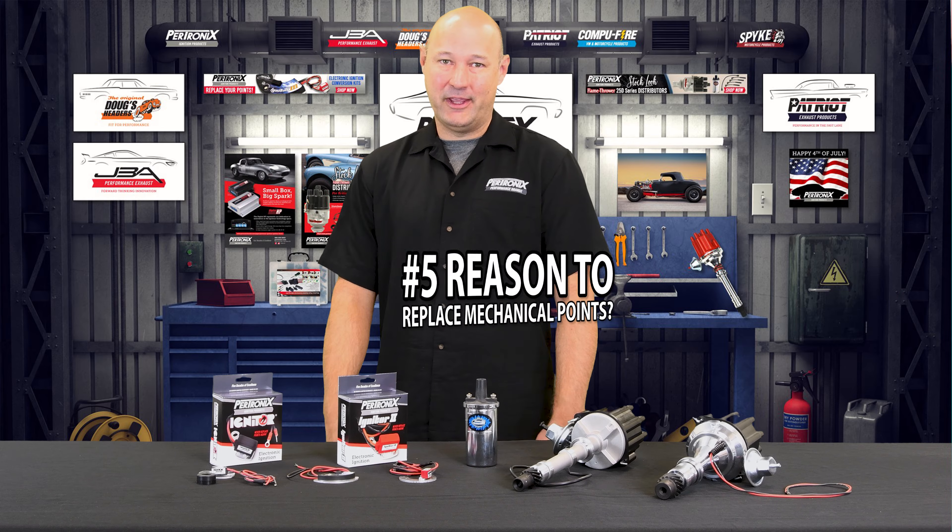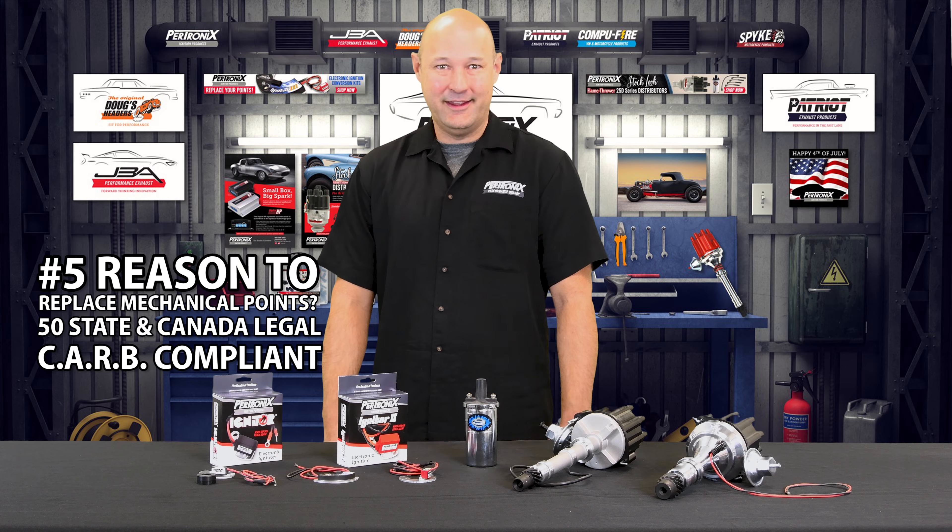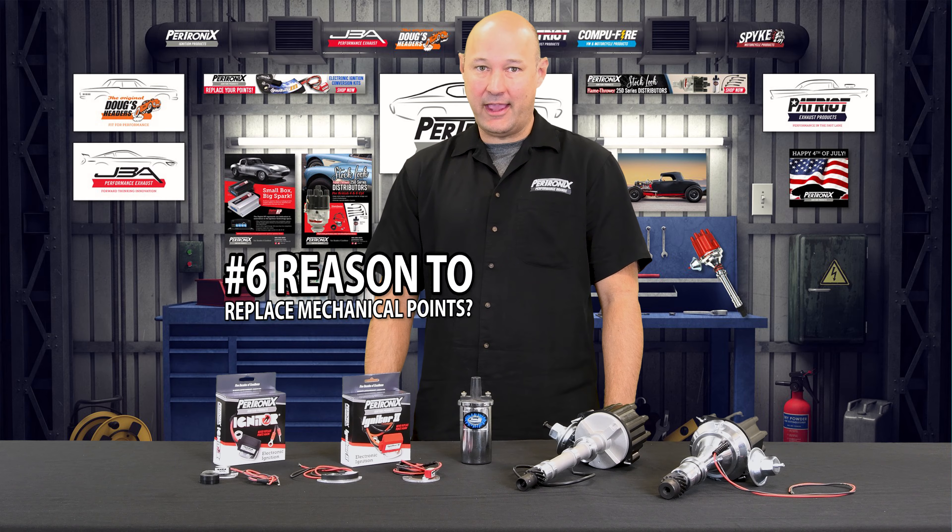Reason number five to replace your mechanical points is all Pertronix Igniters are 50-state legal and CARB compliant. This means you can modify your car while staying legal.